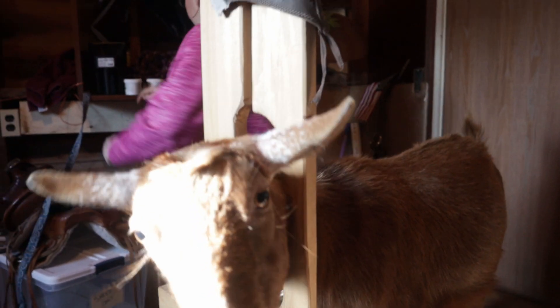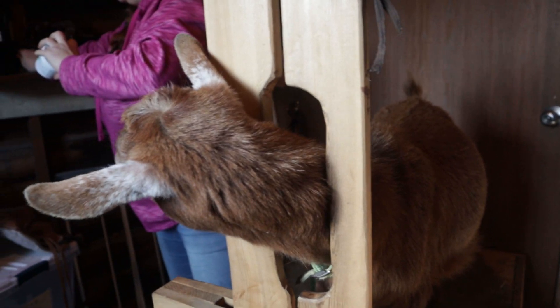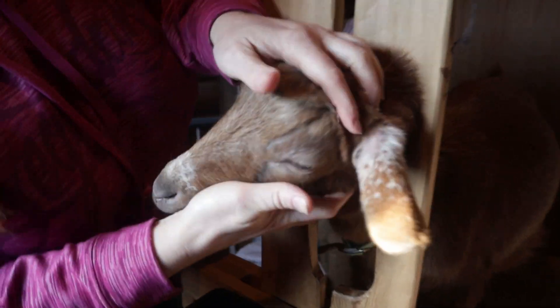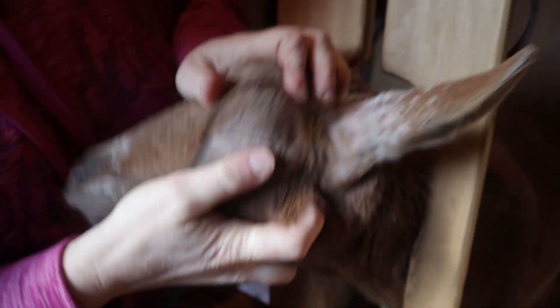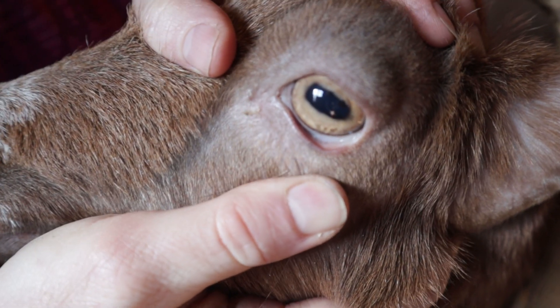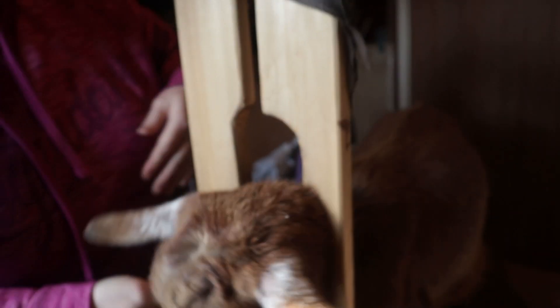You can also check a goat's eyelids periodically, because the color can tell you a lot about their health. If you pull the lower eyelid down, you can check the color. If it's bright pink, that's a great sign. If it's pale or white, you know you have a problem with copper deficiency, parasites, or both.